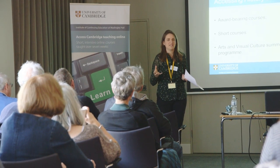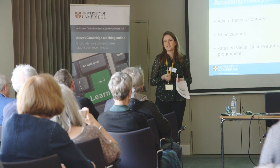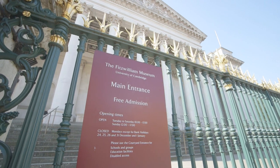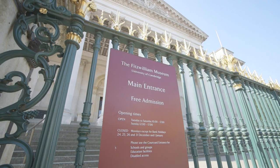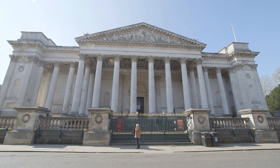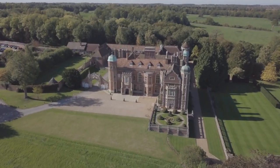We also have excellent access to the University of Cambridge museums. There are more museums in one square mile in Cambridge than anywhere else in the world, and particularly good history of art collections both at the Fitzwilliam Museum and Kettle's Yard, and we use a lot of those collections and objects within our teaching.